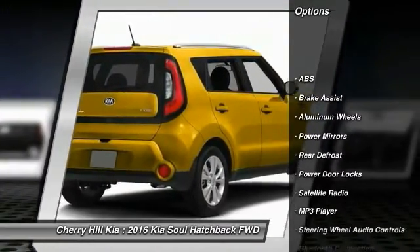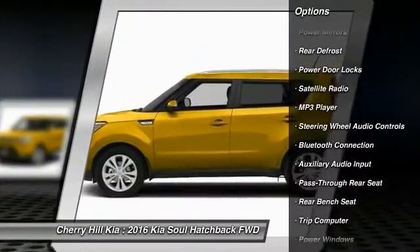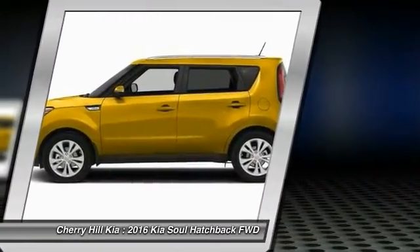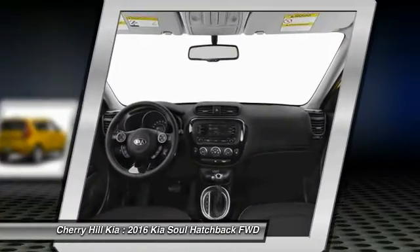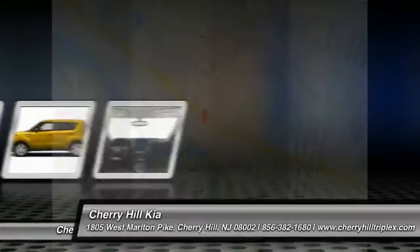Here are some of this vehicle's great options: traction control, stability control, anti-lock braking system, steering wheel audio controls, Bluetooth, aluminum wheels, rear defrost, MP3 player, trip computer, and power door locks.